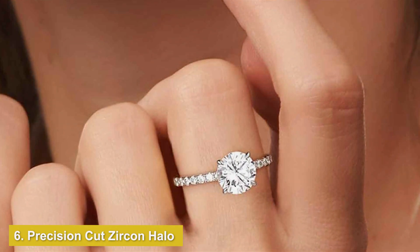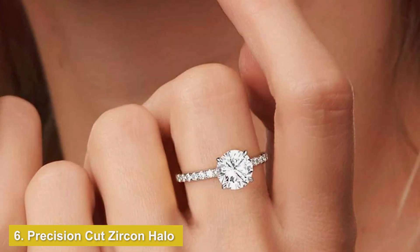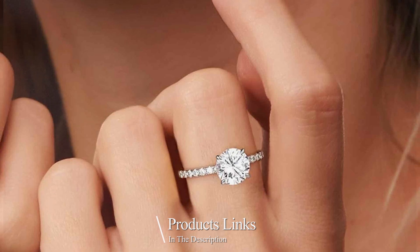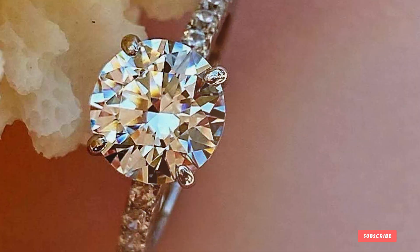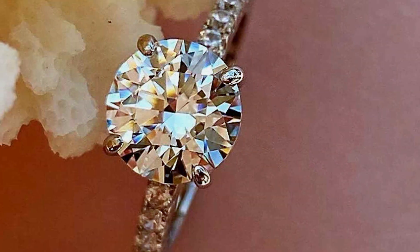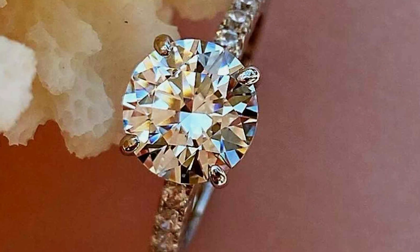Number 6. Introducing the epitome of timeless elegance: the precision-cut zircon halo bridal ring in 925 silver solitaire. Crafted with meticulous precision, this ring features a dazzling halo of meticulously cut zircon stones surrounding a brilliant solitaire centerpiece, exuding grace and sophistication.